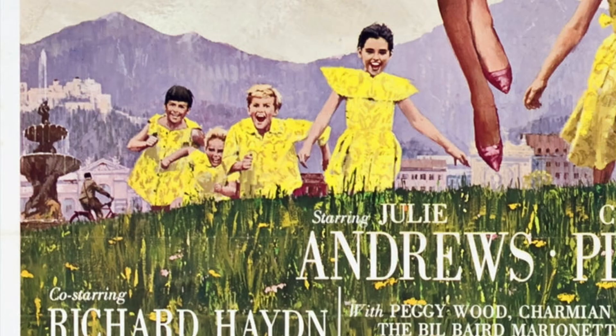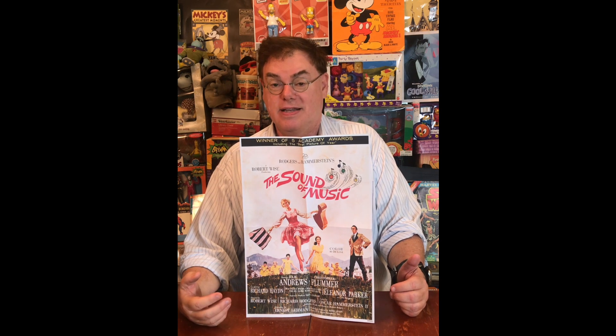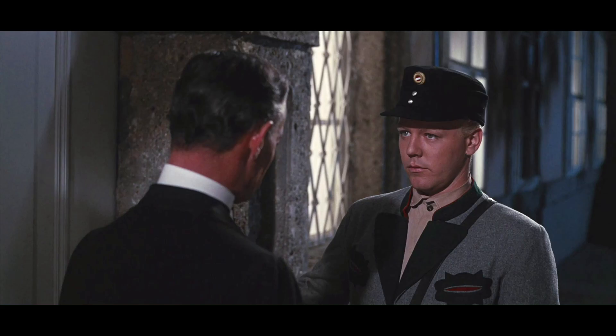A much closer look. For down here in the corner above the credits, we can see if we look closely someone riding a bicycle by this fountain. Well, we know who that is — it's Rolf, the telegram delivery boy played by Daniel Truitt in a terrific performance.